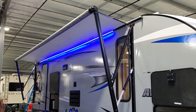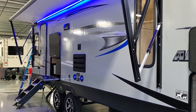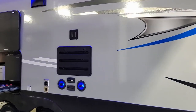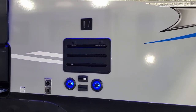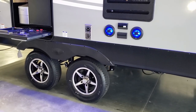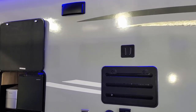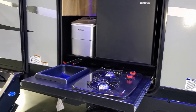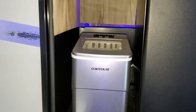The power awning has adjustable arms for tilting to manage water runoff. There are two outdoor speakers lit up in blue — you can turn that off — along with a blue LED strip on the awning. Aluminum rims on the unit. The outside TV area is right there. There's a refrigerator panel for maintenance and the stove exhaust. The outdoor kitchen section has a two-burner gas stove, a small refrigerator, a dump sink, and a portable ice maker.